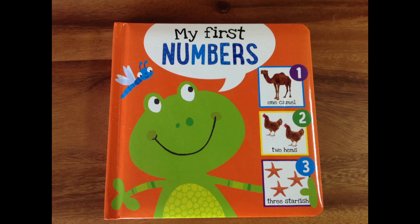Welcome to Big Daddy Story Time. We're reading My First Numbers. Hey, can you see the frog there? How about the one camel, the two chickens, and the three starfish? Great job! Would you like to read the rest of the book about My First Numbers? You would? Okay, let's get started.